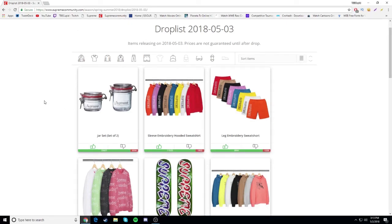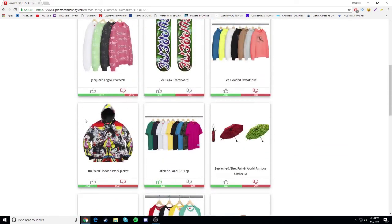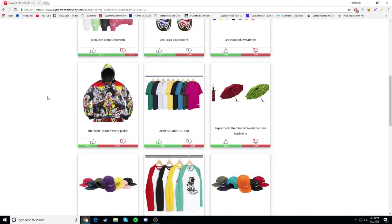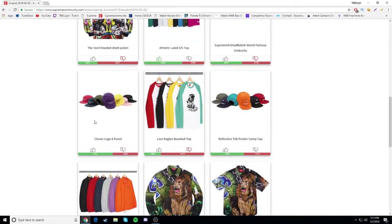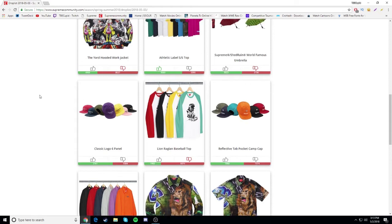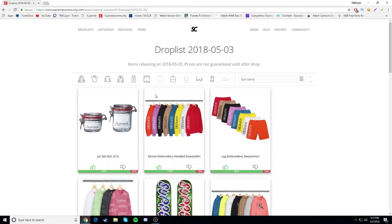That was the whole Supreme drop list. The jar and the sweatshirt are gonna be the things I might be going for. For hats, I'd recommend going for the classic logo six panel over the camp cap - just my opinion. Anyway, I'm going to go ahead and look at the Palace drop list now.